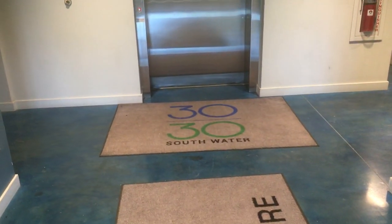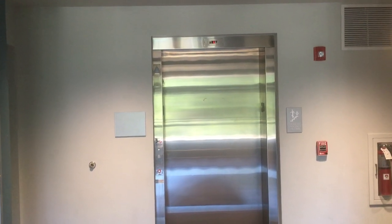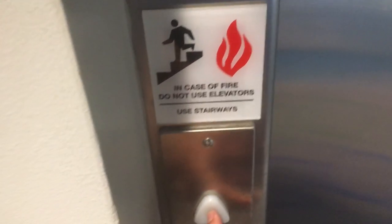This is the elevator at 3030 South Water Street in Southside Flats, Bettsworth, Pennsylvania. Case for emergency stairs. This is just a shame — a 330 elevator with HG Premium Hall stations and HG regular on the inside. Firebrush home.